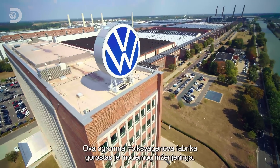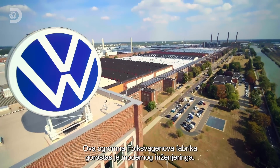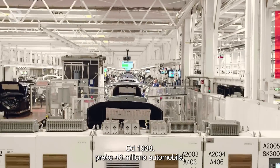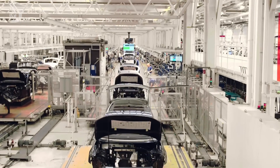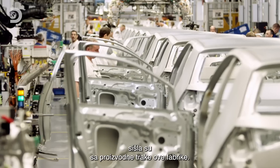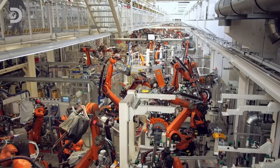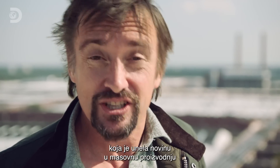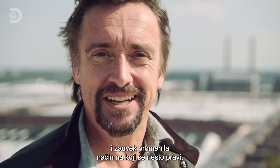This gigantic Volkswagen car factory is a titan of modern engineering. Since 1938, more than 46 million cars, from the original Beetle to the brand-new Golf, have rolled off this factory's production lines. This is the story of an industry that has revolutionised mass production, changing the way things are made forever.